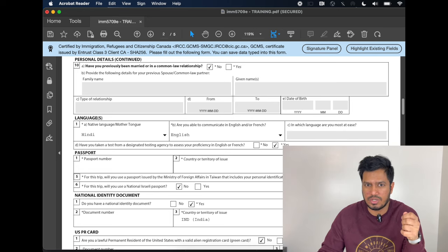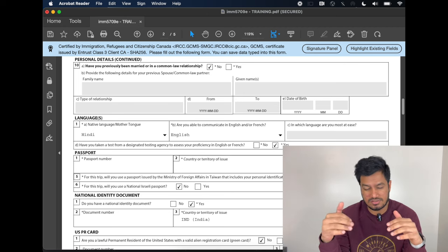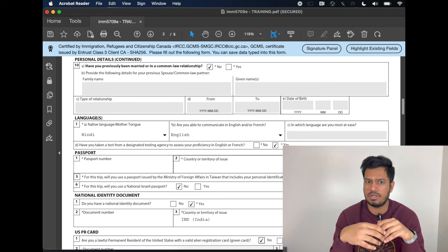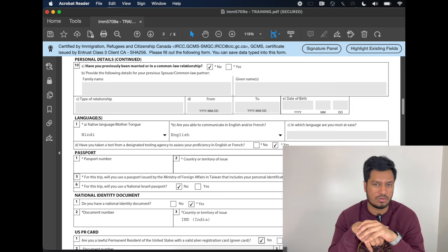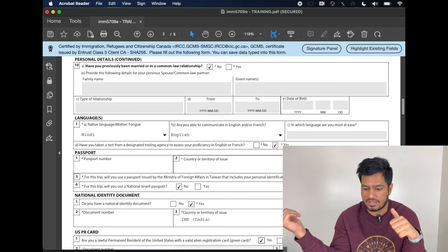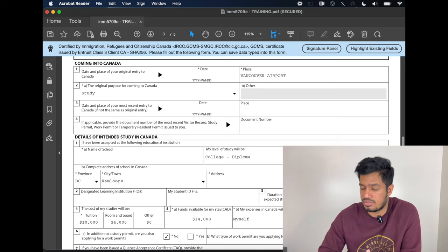For national identity document — I'm specifically talking about Indian students, but every country has their own national identity document. For Indians, there is an Aadhaar card — just enter your Aadhaar card number. For Chinese students or other nationalities, enter your country-specific national identity document. You don't need to enter an issue date or expiry date unless it's on your card — you can leave those blank. They don't ask for an expiry date. Enter your contact information.